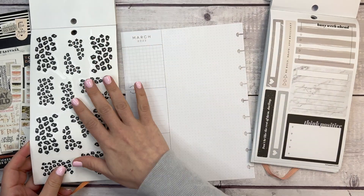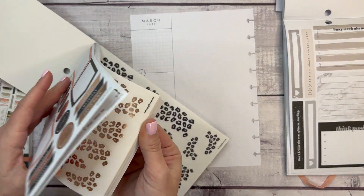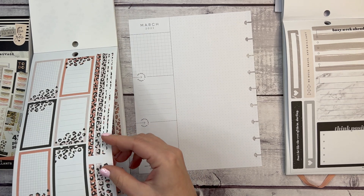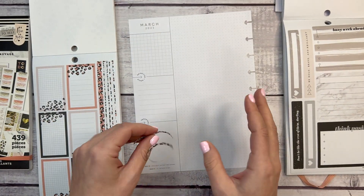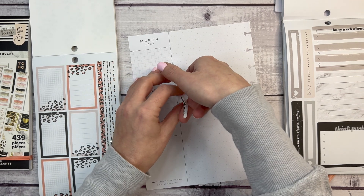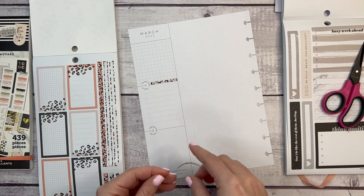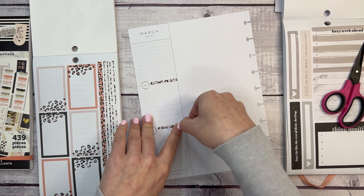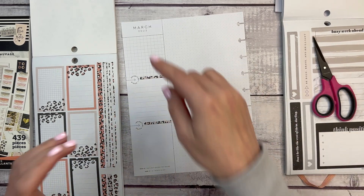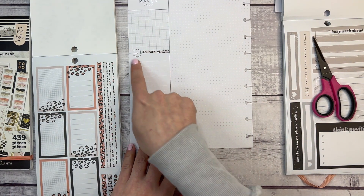My March monthly is also using Wild Styled stickers and I wanted them to be matching — I did the same thing in January, matching my monthly and my currently. So I'm going to do the same thing in March. I've been segmenting my currently page into three separate sections, which has been working for me.